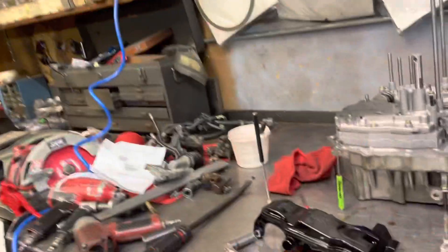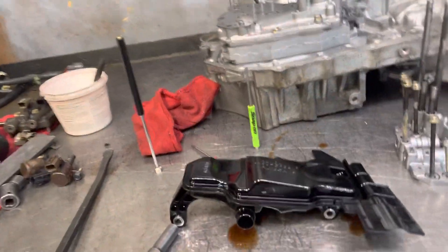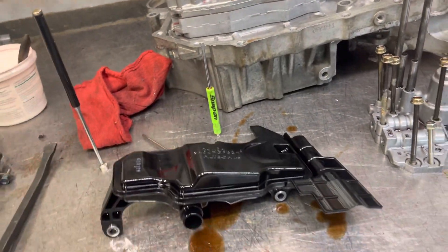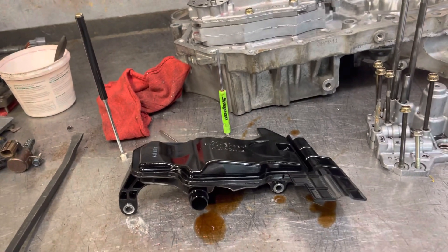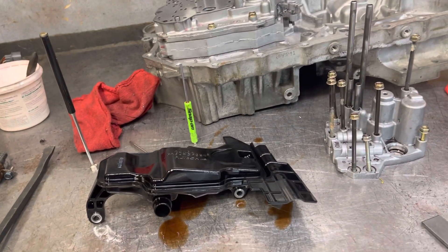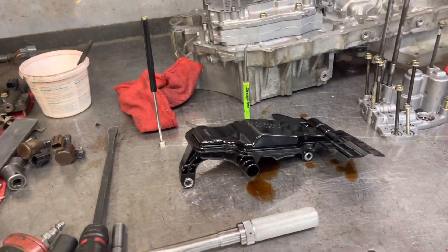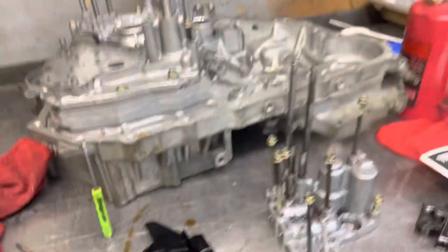Once you get the transmission out, you disassemble it. What's normally happening when you get that whining sound is the transmission filter is getting stopped up, which causes it to whine and causes the pump to starve for fluid. Once it starts doing that it loses its prime and you get the slipping, the shifting issues, and the no-move condition.